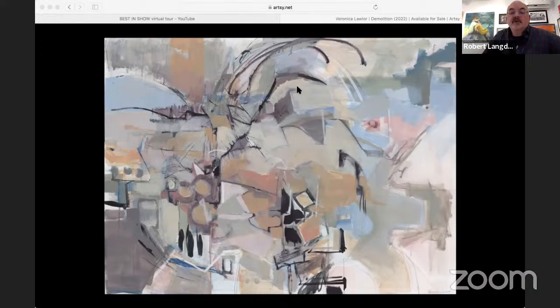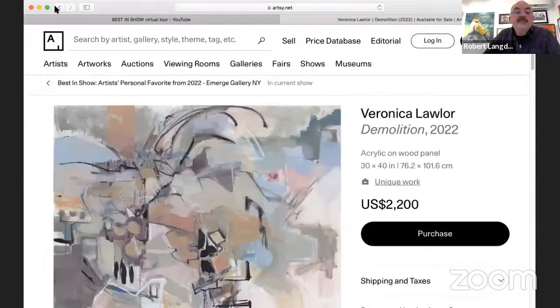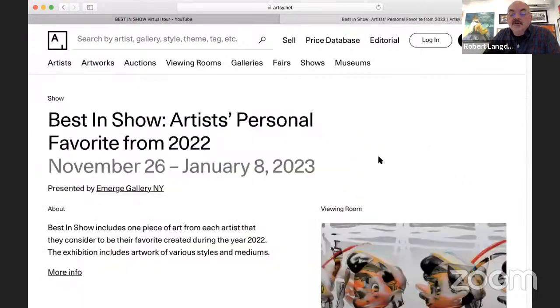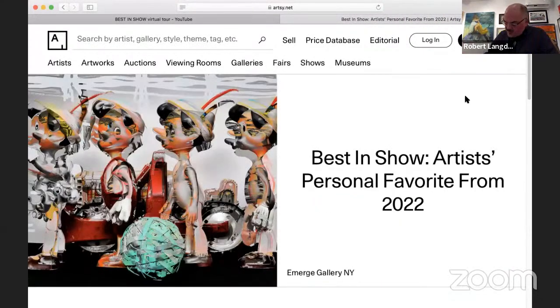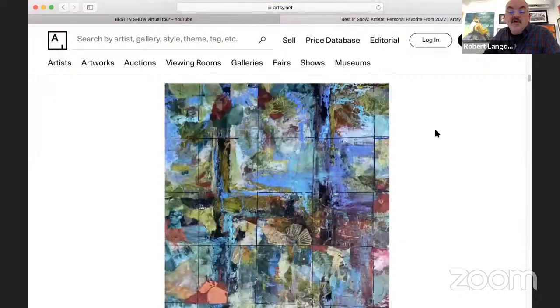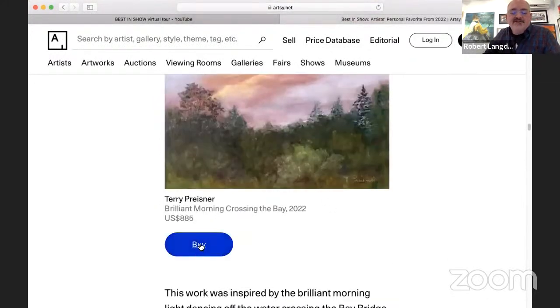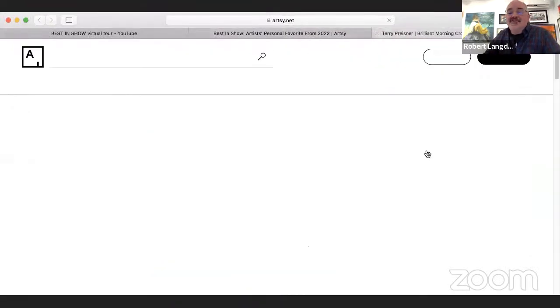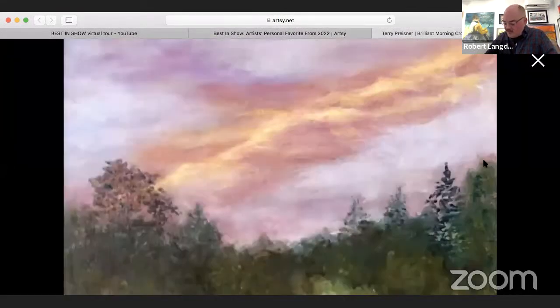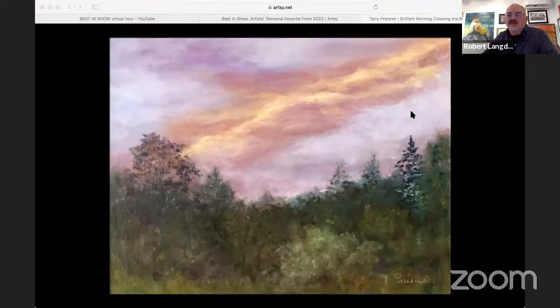Next is Terry Treisner, an artist living in Freehold, New York. This is called Brilliant Morning Crossing the Bay. It's oil, 12 by 16, and the work was inspired by the brilliant morning light dancing off the water crossing the Bay Bridge in Virginia.